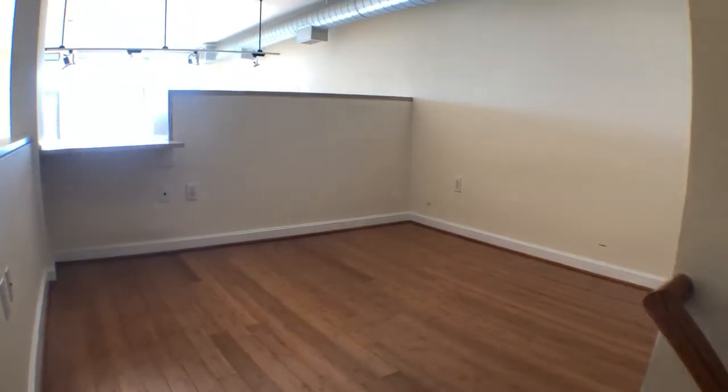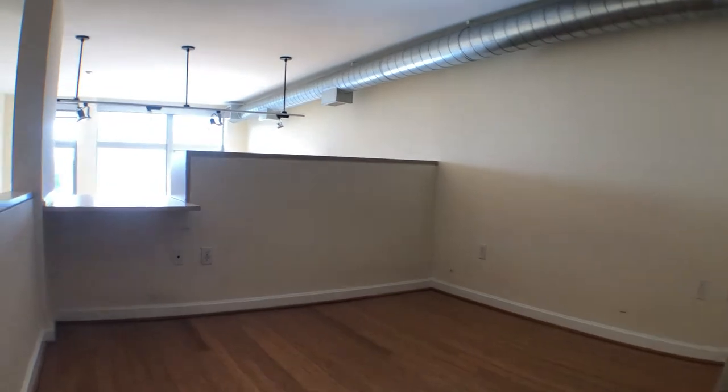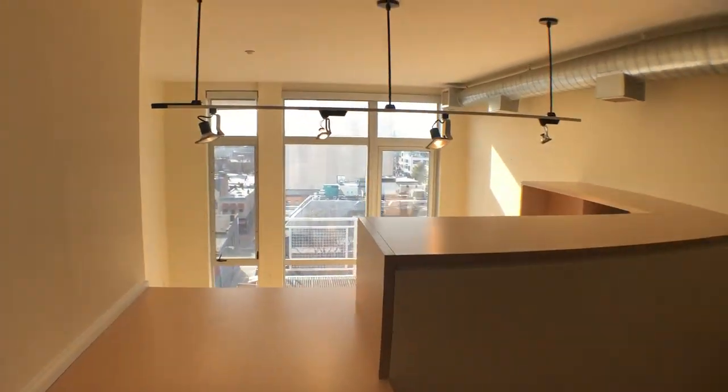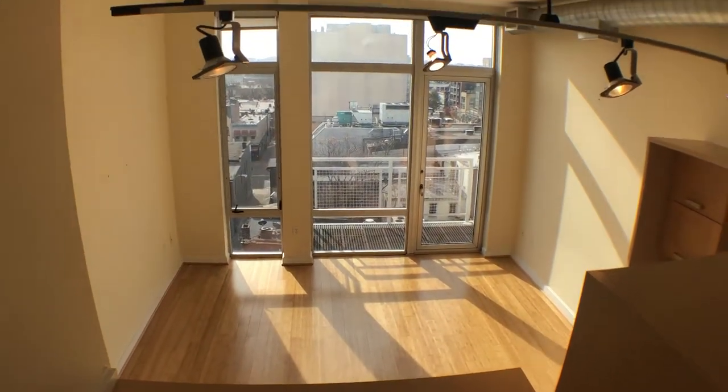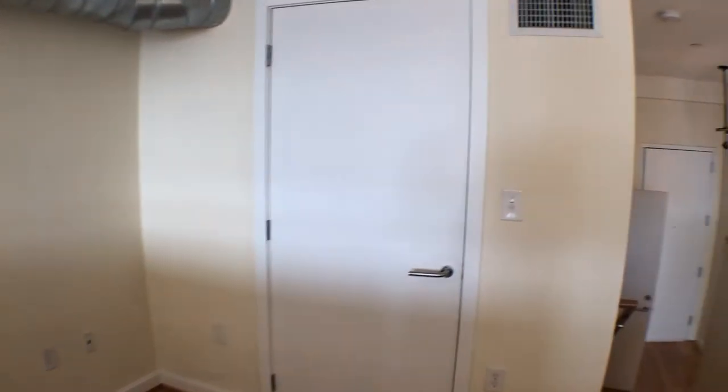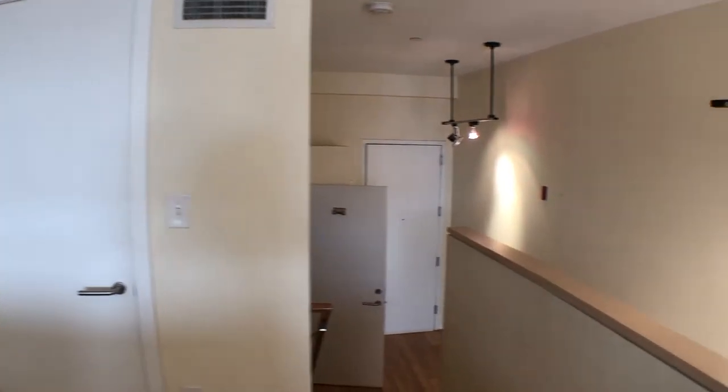Walking up the steps, this is the bedroom area — as you can tell, it's lofted up. You can look down on the living room area and still enjoy a beautiful view. And there's one closet. Welcome home.